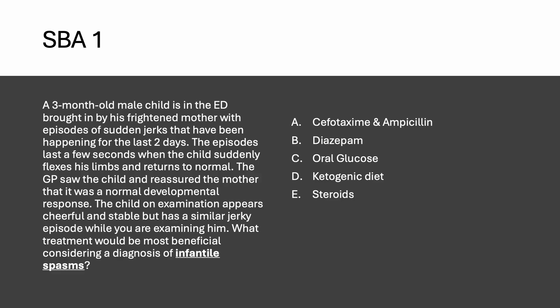Question number one: what treatment would be most beneficial considering a diagnosis of infantile spasm? A three-month-old child is brought to the ED by a frightened mother with episodes of sudden jerks happening for the last two days. The episodes last a few seconds — the child suddenly flexes his limbs and returns to normal. The GP reassured the mother it was a normal developmental response. The child appears cheerful and stable but has a similar jerky episode while being examined.